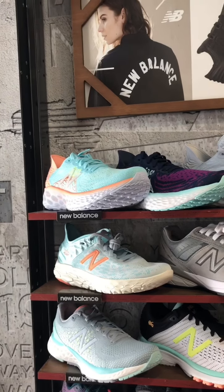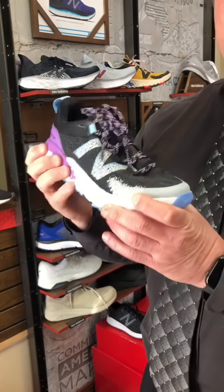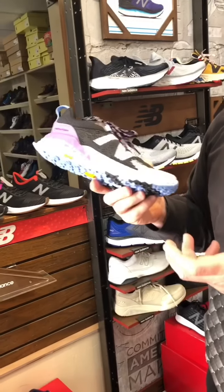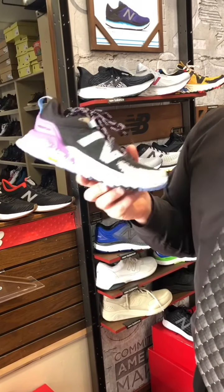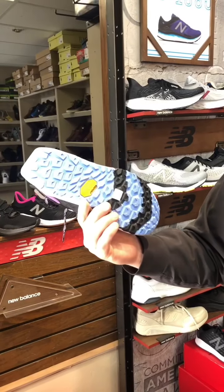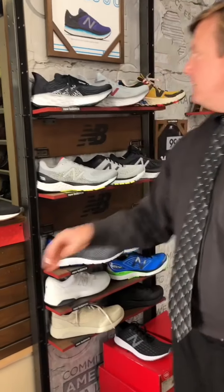We also have the trail runners. A lot of people are getting out and hiking and being a little bit outdoors, even though we have to stay separate. Hiking is an excellent way to get some exercise and still be away from a lot of other people. This is their trail shoe — it's got a vibrant outsole. Runs $135. I have it in ladies and men's.